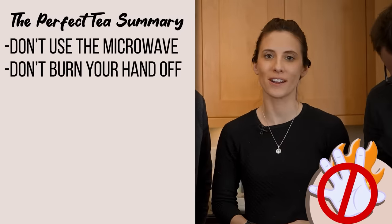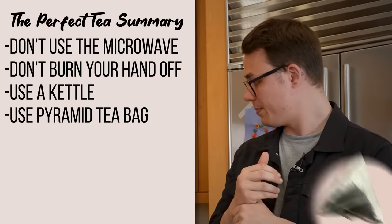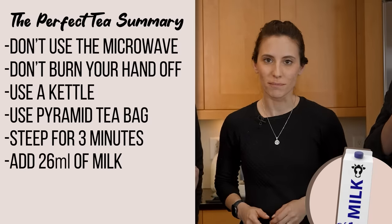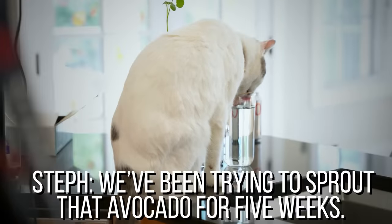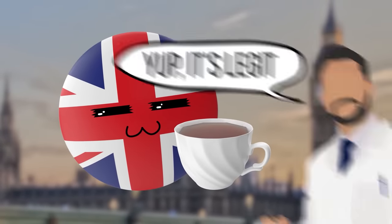In summary, what did we learn about making the optimum cup of tea? Start by not putting your water in the microwave — use a kettle. Use a clear pyramid-shaped tea bag for good quality rather than going for loose leaf or flat paper. Steep it for three minutes, not one or five. Then add just enough milk — the Goldilocks of milk — about 26 milliliters, added in after you've poured the tea. In the end, the traditional British way of making tea has a lot of scientific backing. All they need to do now is just pour their milk on top.